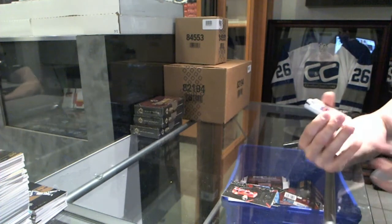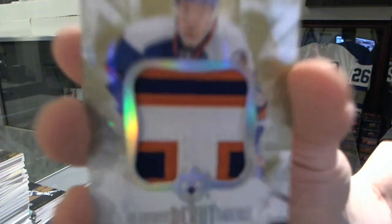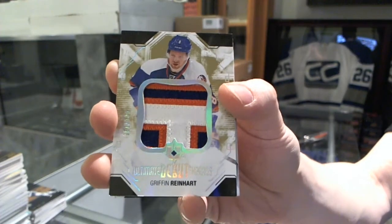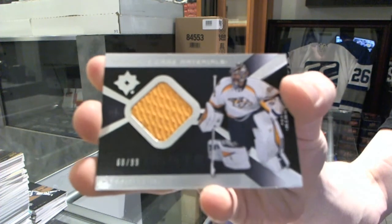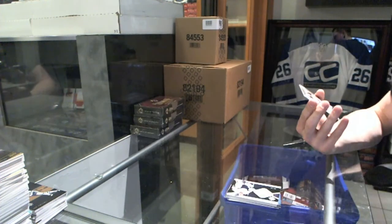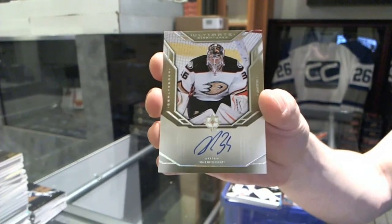We've got a Debut Threads patch number 61 of 100 for the New York Islanders, Griffin Reinhardt. Ultimate Game Materials numbered to 99 for the Nashville Predators, Pekka Rinne. And a Retro Ultimate Signatures for the Anaheim Ducks, John Gibson.